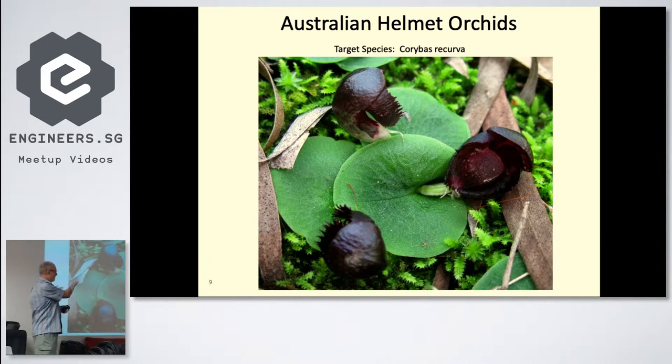No one knows what pollinates this orchid — no one knows what kind of insect it is — so I thought I'd go out and try to discover what pollinates the flower. The big round leaf is about 20 millimeters across, and the opening is maybe 10 millimeters in diameter. Here's a side view and a top-down view showing the entrance.